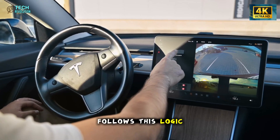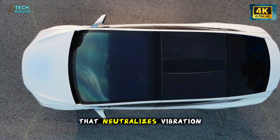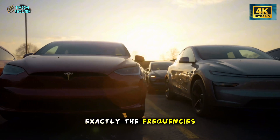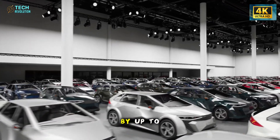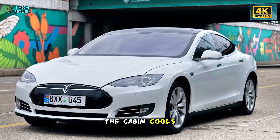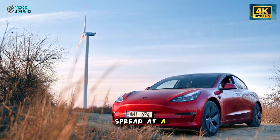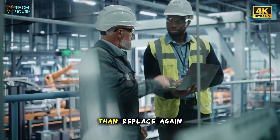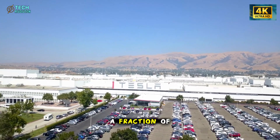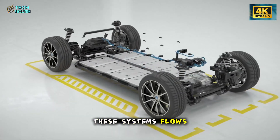Even the windshield follows this logic. Rather than installing expensive acoustic glass, Tesla laminates a standard sheet with a damping film that neutralizes vibration before it can turn into cabin noise. This approach targets exactly the frequencies that cause fatigue on long drives and reduces them by up to 5 decibels. Because the film also reflects a portion of infrared heat, the cabin cools faster when parked in the sun, adhesive layers age more slowly, and small cracks spread at a reduced rate — giving drivers time to repair rather than replace.